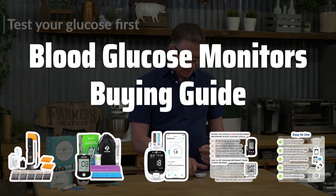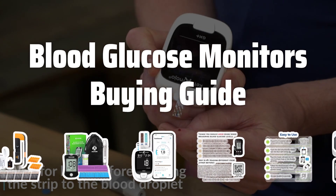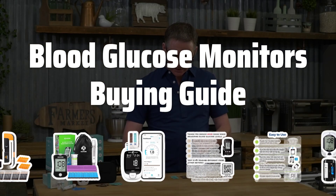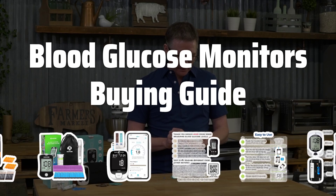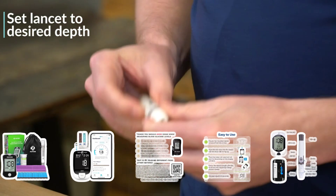Welcome to Top Best Picks. Monitoring your blood glucose levels is crucial for individuals with diabetes. In this video, we'll discuss the important factors to consider when choosing the best blood glucose monitor to help you make an informed decision on which one to purchase.